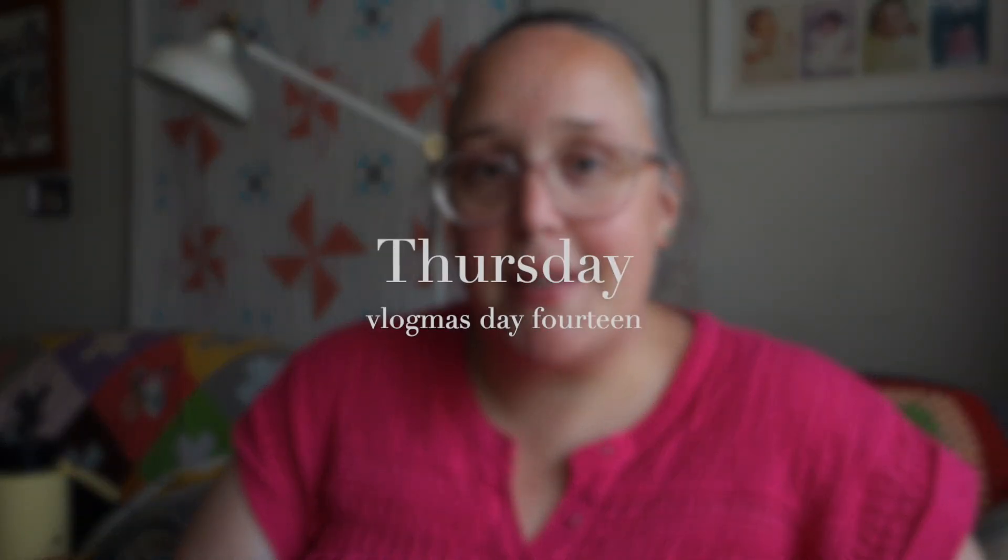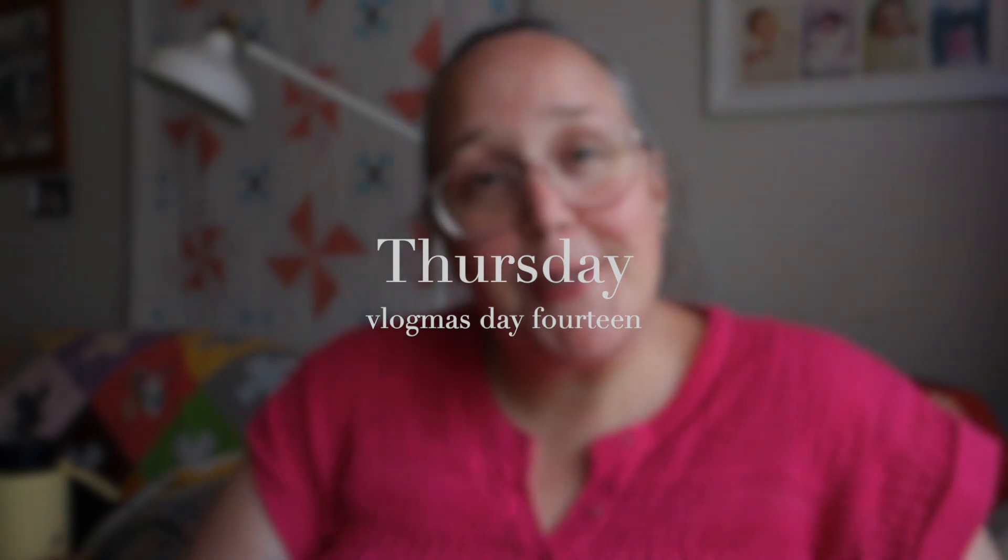Good evening, friends, and happy Thursday. This vlog is day 14 and I hope you're all doing well. We are starting this vlog a little bit later in the day because today we thankfully gotten through another hot day here in Sydney. The temperatures got just to about 40 degrees, which is hot and pretty unbearable outside, so I just took the majority of the afternoon to chill and relax.